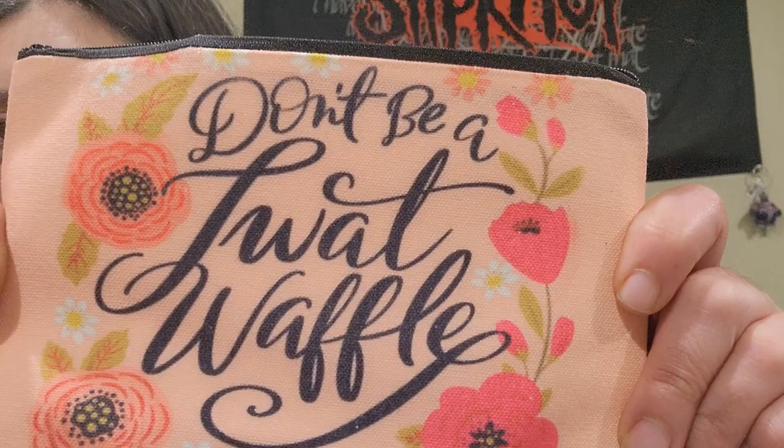Oh, this came in — a pre-order I didn't think was going to arrive with my other stuff. We'll put that aside for later. And then we got another cosmetic bag, or notions pouch as we all use them for. This one is funny — it was still in my cart from last time, out of stock, and it automatically went back in my cart when it was back in stock. It says 'don't be a twat waffle' — I don't know why that just makes me laugh.